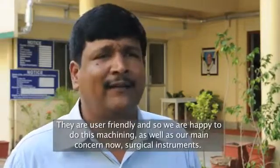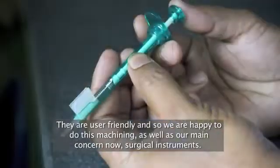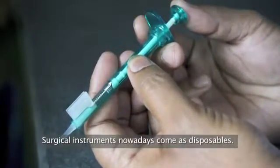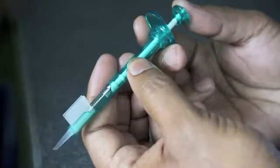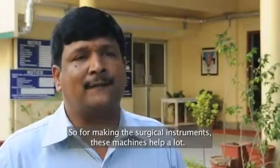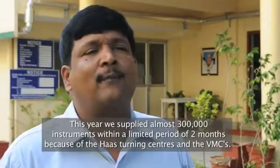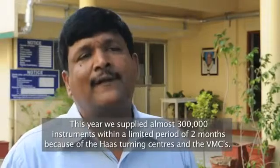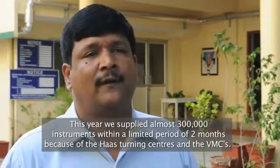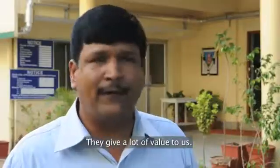These machines are user friendly, so we are happy to do the machining. Our main concern now is surgical instruments. Surgical instruments nowadays come as disposables, and for making them this machine helps a lot. We supplied almost 300,000 instruments within a limited period of two months because of these Haas turning and VMC machines — it gives a lot of value to us.